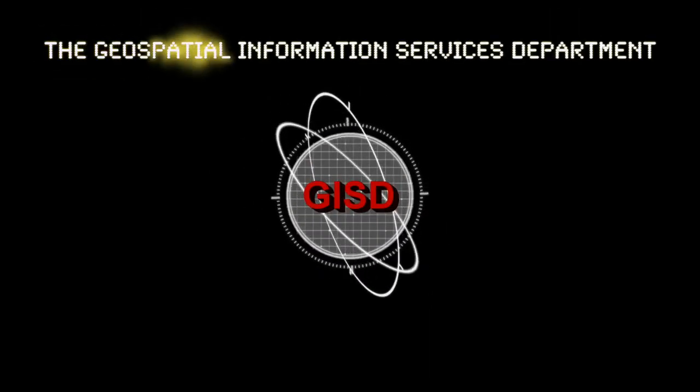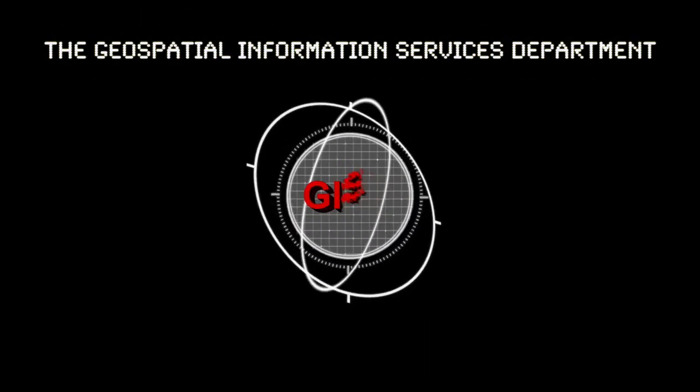In keeping with NGC's push to utilize technology in our day-to-day business, the Geospatial Information Services Department acquired a drone in 2016 and we utilized the drone for our day-to-day activities.